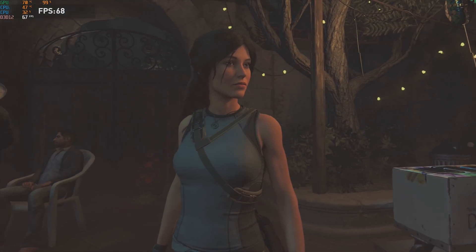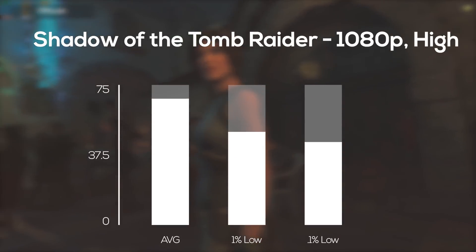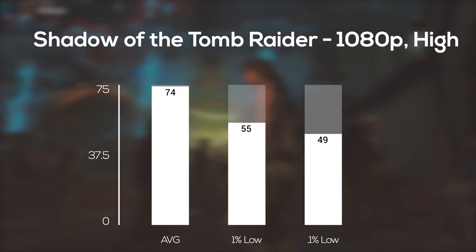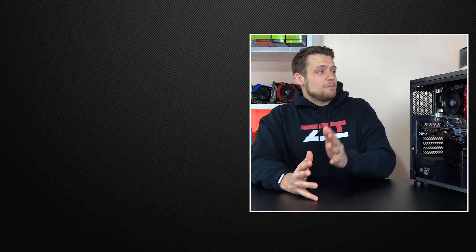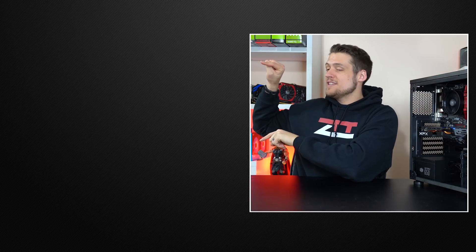And finally the last game up was Shadow of the Tomb Raider — I also just did a benchmarking video on this one — and in 1080p and high settings I surprisingly got a 74 FPS average, despite this one usually making my systems beg for mercy. That wraps up my new $750 gaming PC build guide for early 2019. Feel free to head over to one of these two videos if you haven't seen them yet, and definitely hit that subscribe button because next week we've got some more benchmarking to do. You don't want to miss that video.